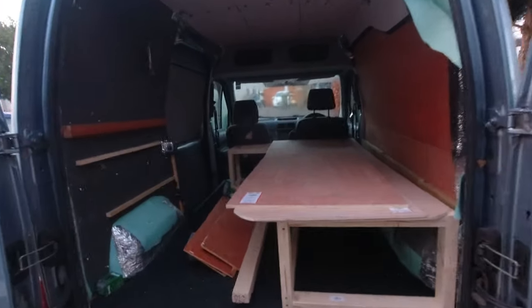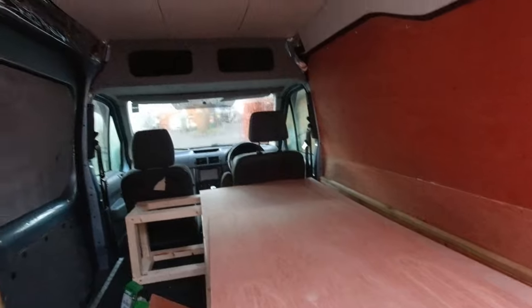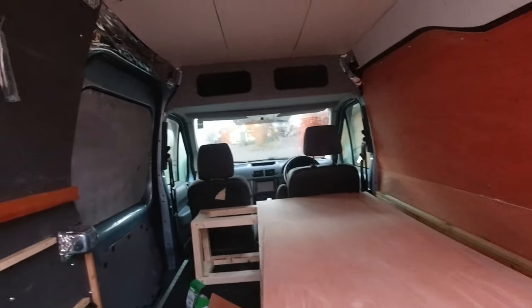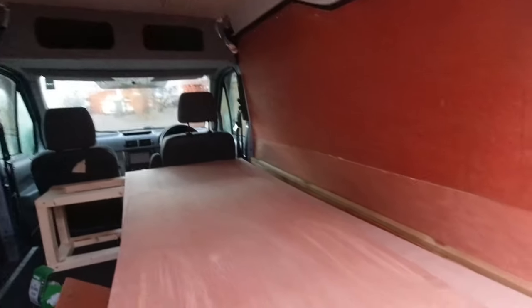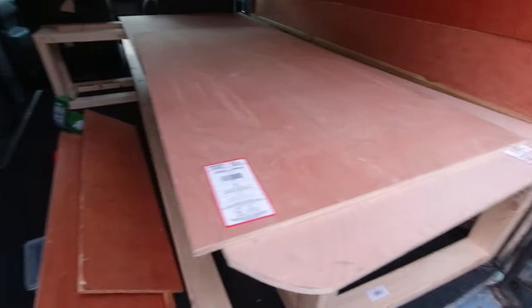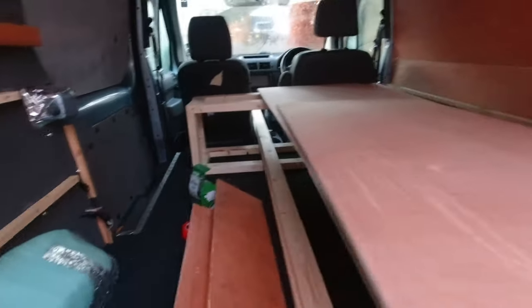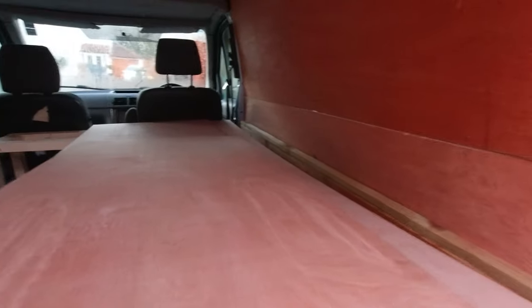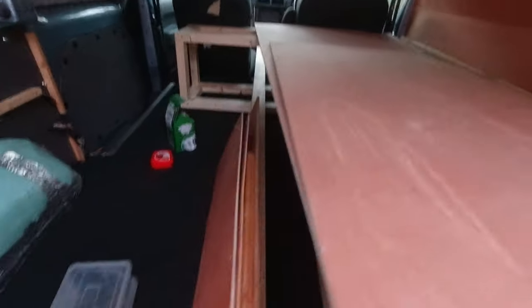It's now day three technically. I spent most of yesterday going to Wickes and back, being stuck in traffic to buy wood and materials. So this is the bed — these will be cut down properly and everything, these bits are spare.